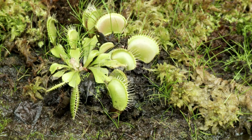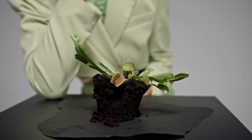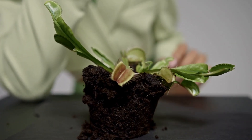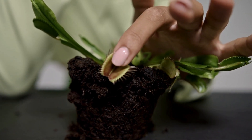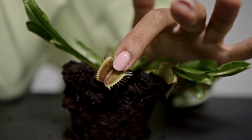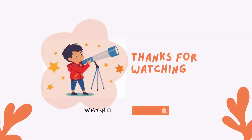Thanks for watching Why Wonders. If you enjoyed learning about the Venus Flytrap's secret, give this video a thumbs up and hit that subscribe button for more amazing nature facts. Until next time, stay curious.